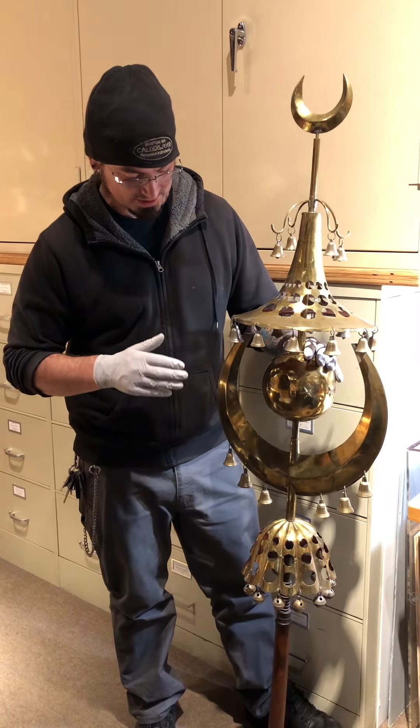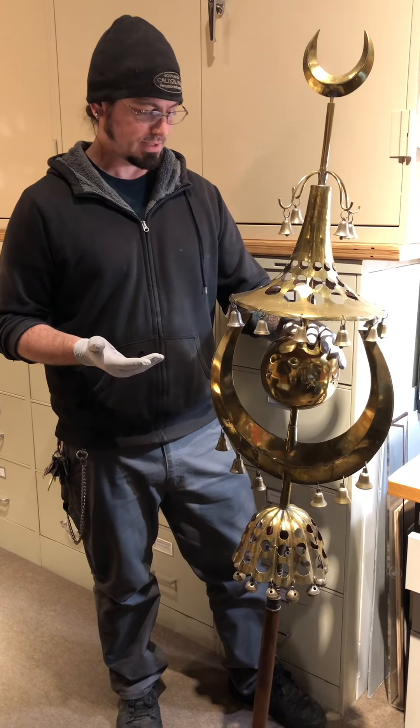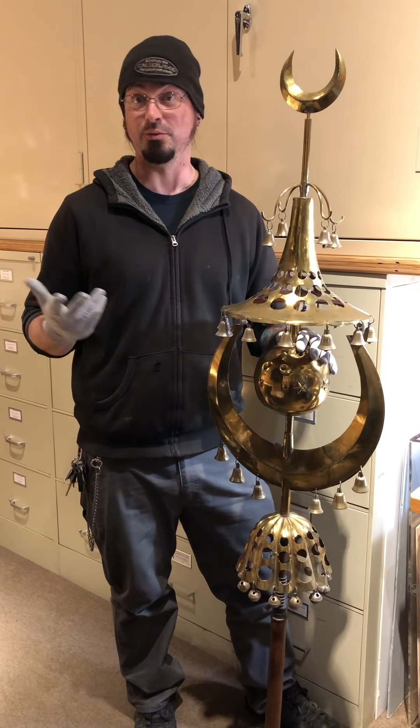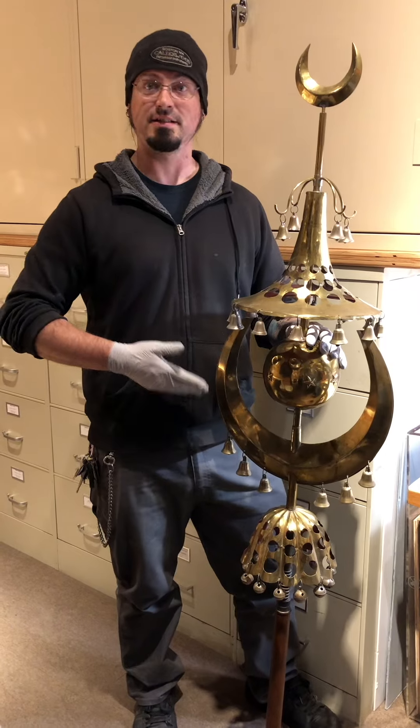To the best of my knowledge, this was manufactured in the early 19th century. Jonathan Hess from the Hanlon-Heiden study asked me if I could make them a Turkish crescent. I figured why not make it a replica of this beautiful instrument that is in this collection here at Boston.